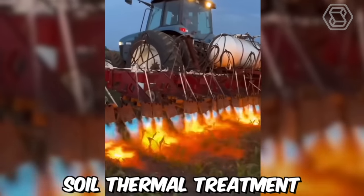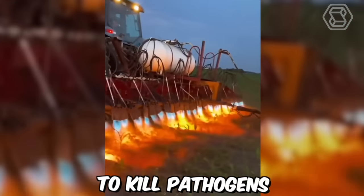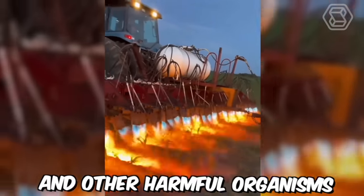Soil thermal treatment involves heating the soil to high temperatures using steam or other heat sources to kill pathogens, nematodes, and other harmful organisms.